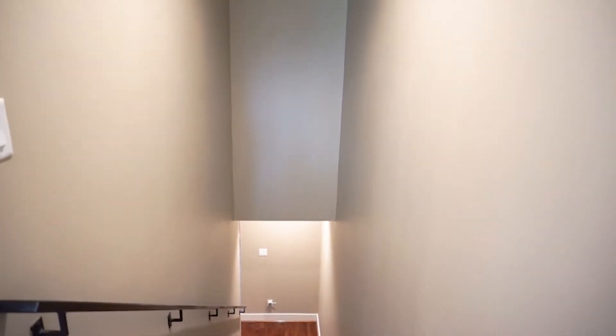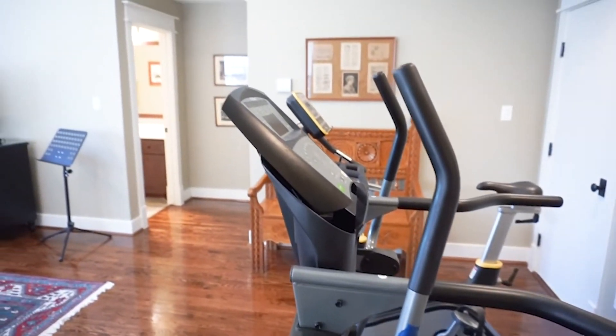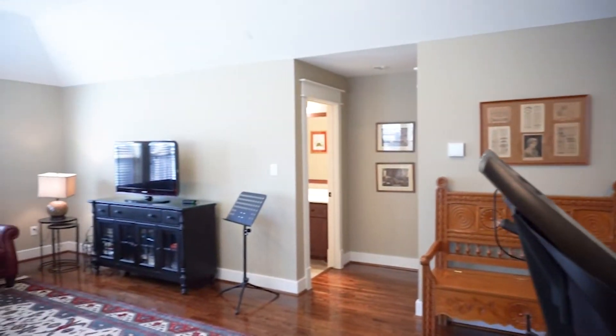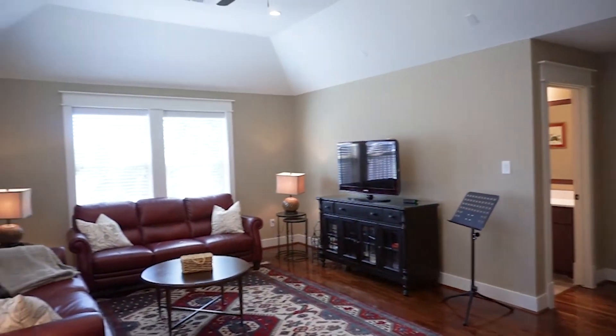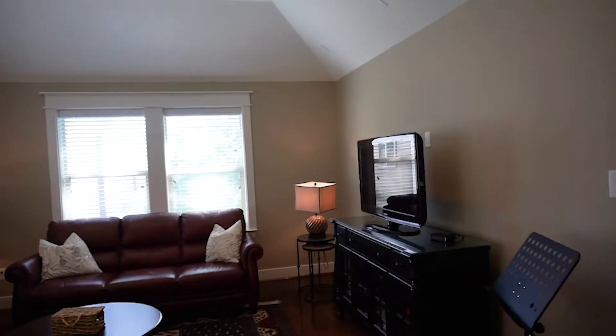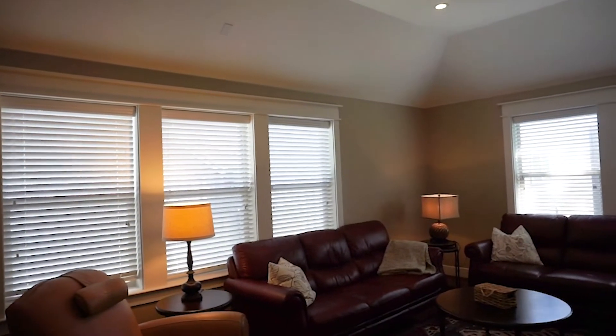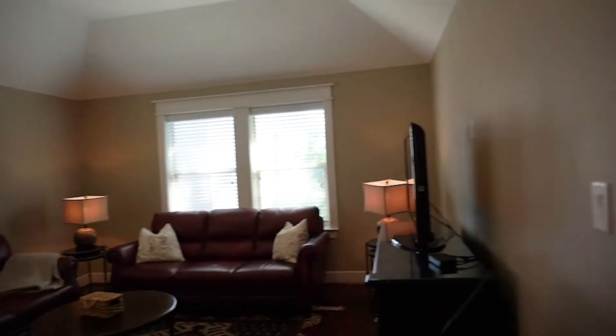On to the third level of this home — what can you expect? Another gorgeous amount of space. This could easily be where you entertain or relax — this big room could be a family game room or an additional den, a place to host parties. There is even a full bathroom attached.